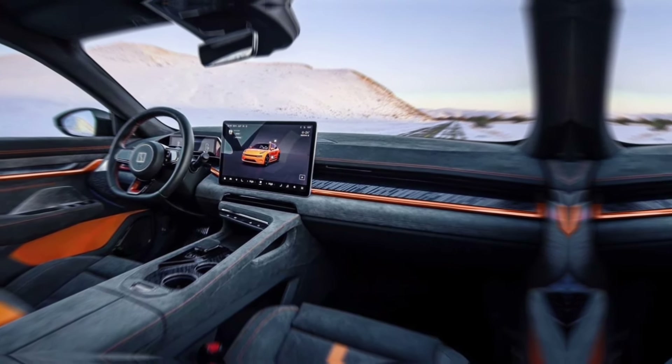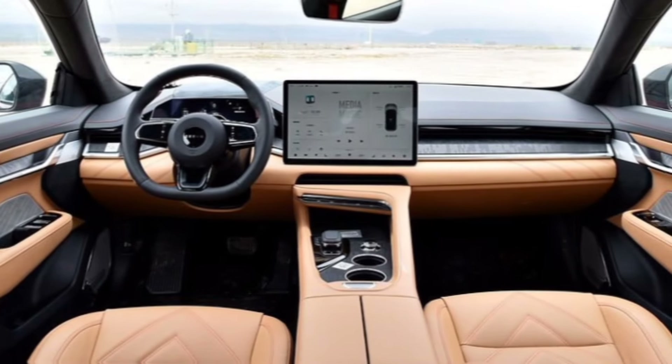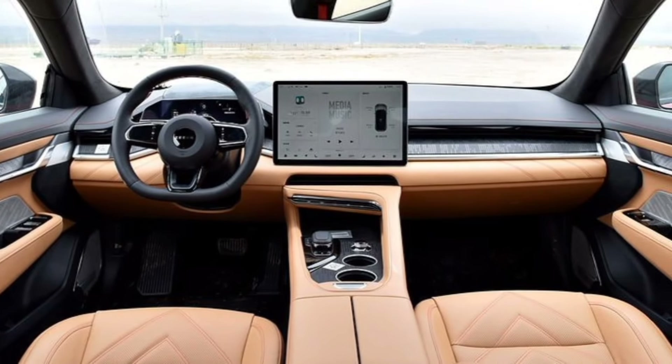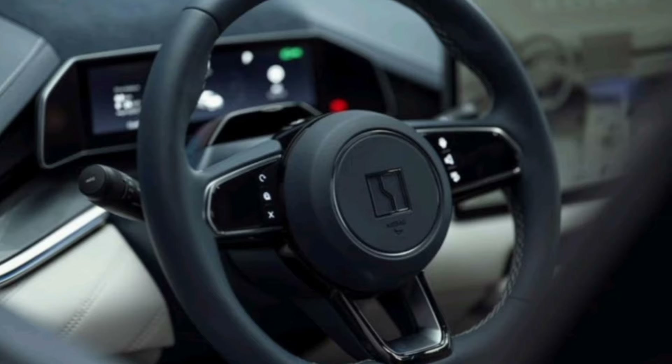Zeekr hasn't skimped on driver assistance technologies either. The 001 comes loaded with features like adaptive cruise control, lane departure warning, and automatic emergency braking, making your drive safer and more relaxing.